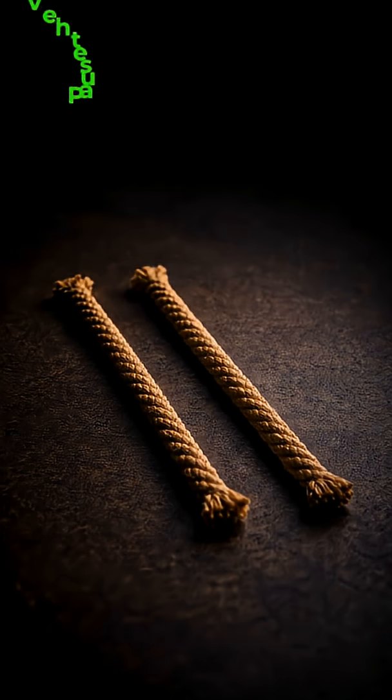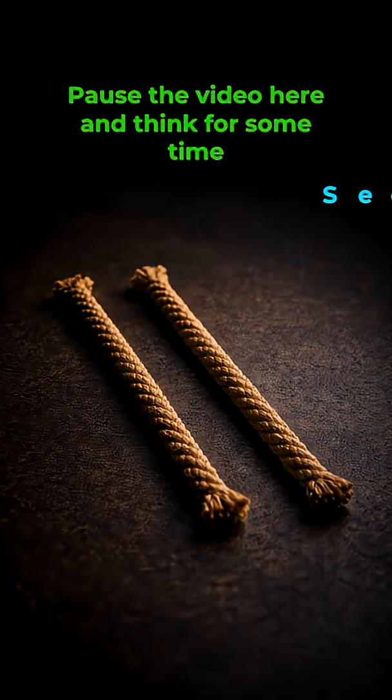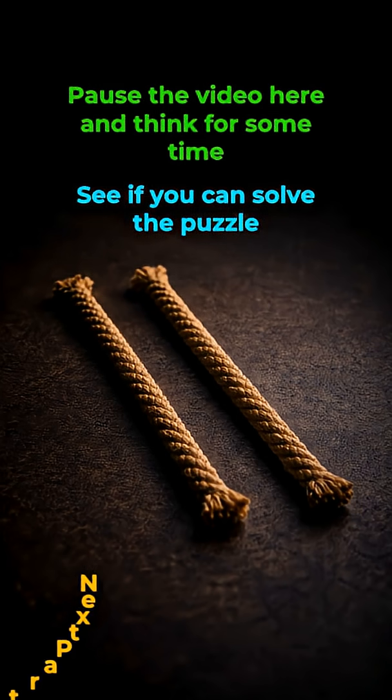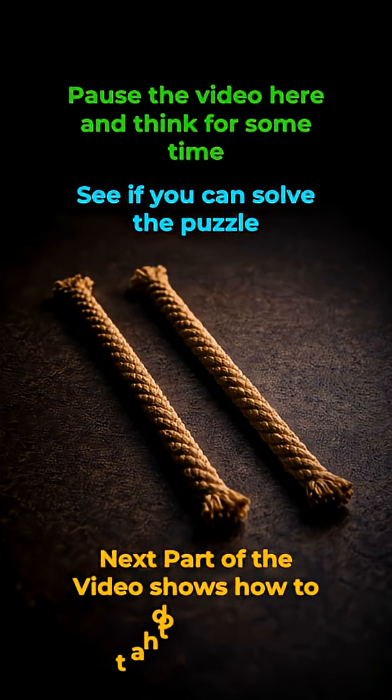Take some time to think. Pause the video and see if you can solve the problem, because the solution will be provided in the next part of this video.